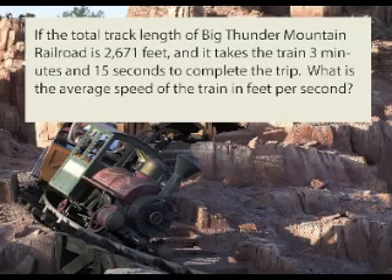If the total track length of Big Thunder Mountain Railroad is 2,671 feet, and it takes the train 3 minutes and 15 seconds to complete the trip, what is the average speed of the trip?